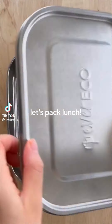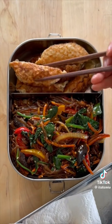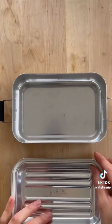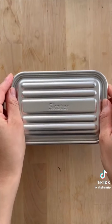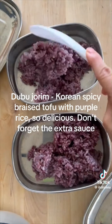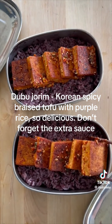Let's have lunch. Korean glass noodles and kimchi dumplings. Tofu kimbap — this is not sushi. Kimbap is seasoned with sesame oil for a totally different flavor profile. Doobu jorim, Korean spicy braised tofu with purple rice, so delicious. Don't forget the extra sauce.